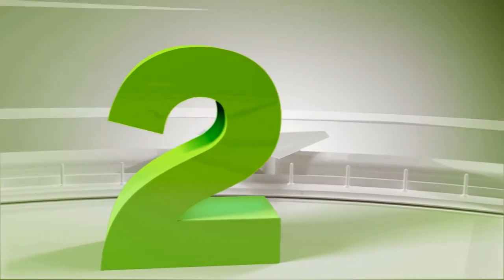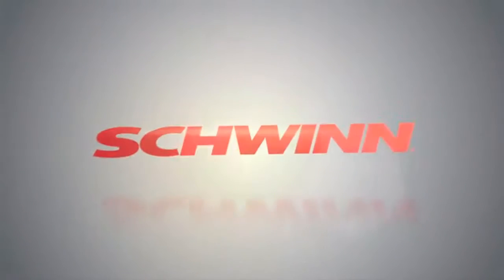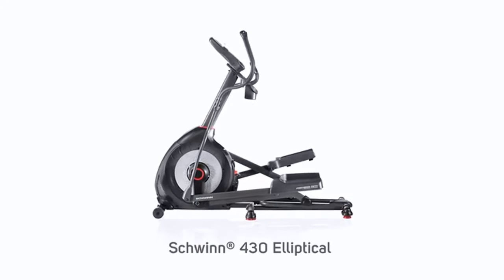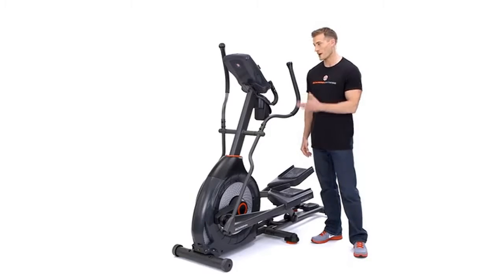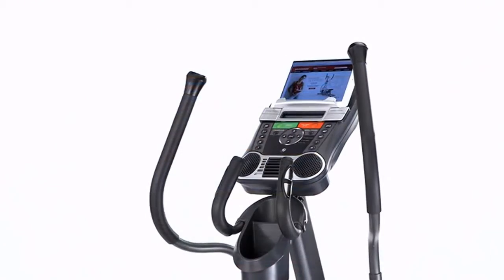Product number two: the Schwinn 430 elliptical machine. Packed with innovative features, great feedback from customers improved our 2013 display, resulting in a brand new dual track monitoring system. Now you can watch movies on your iPad or read on your Kindle while charging the device.